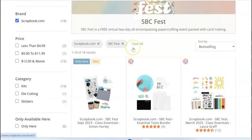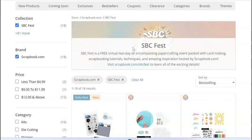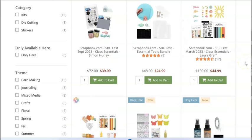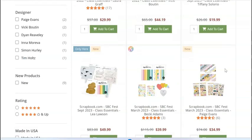They are also gearing up for SBC Fest. If you don't know what this is, it is a free event — I think it was like two days last fall — and they do lots of classes where you learn techniques. You don't need to purchase items for the classes but they offer them in a bundle and discount them a ton. For Laura Graff's class it was $130 worth of stuff, already on sale for $45, and then you can layer your 10% off on top of that.